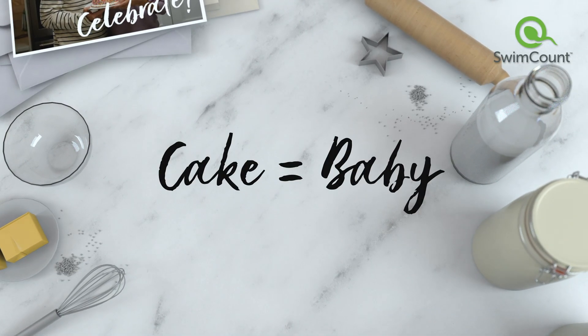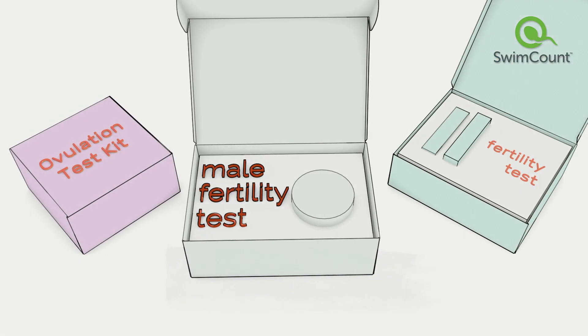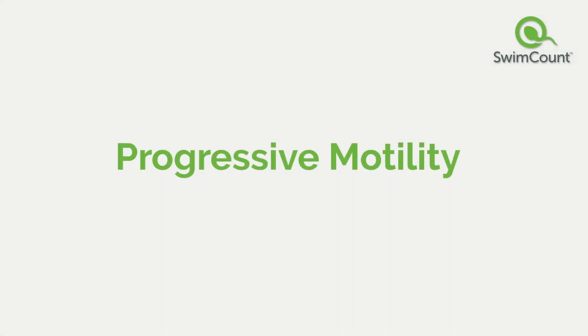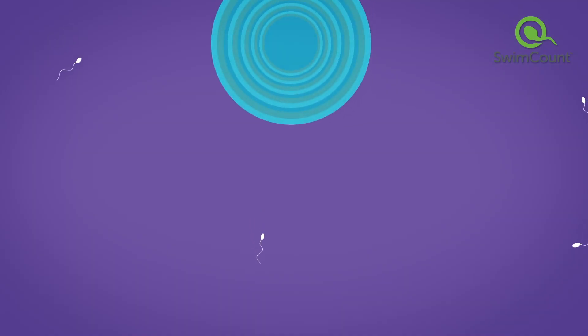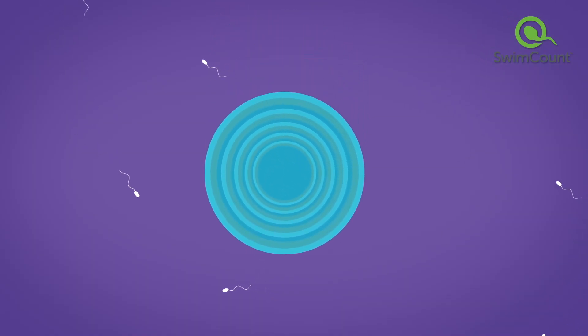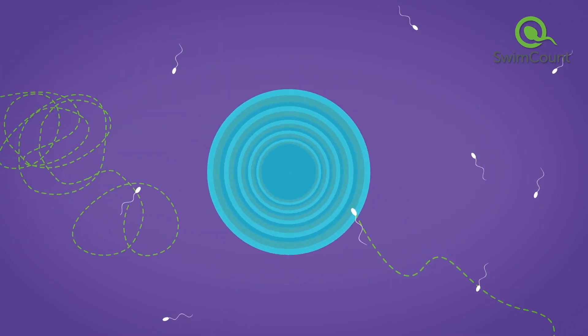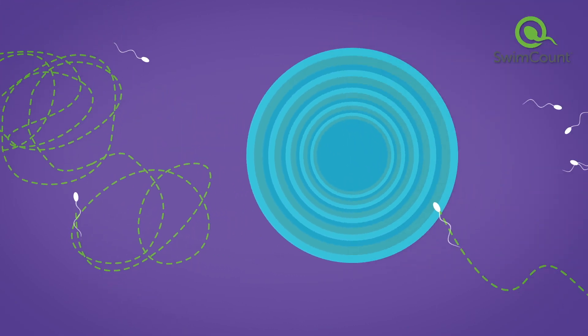If you're having trouble getting pregnant, you may have already tried home fertility tests, but none of those tests measures one of the most important ingredients for success: the dad's progressive motility. Progressive motility, or PROMO for short, is one of the most important factors to conceiving. It's the ability of sperm to successfully reach and fertilize an egg, either by swimming in a straight line or large circles. Lots of sperm can't do it, and most couples don't even know it's a thing.